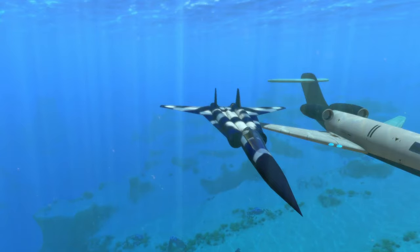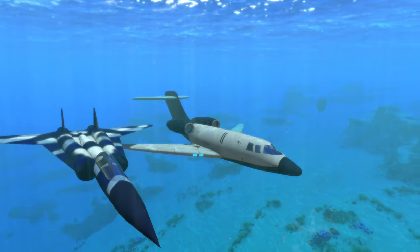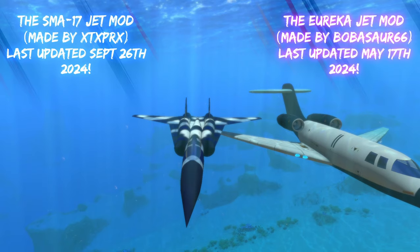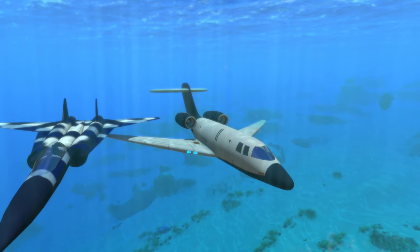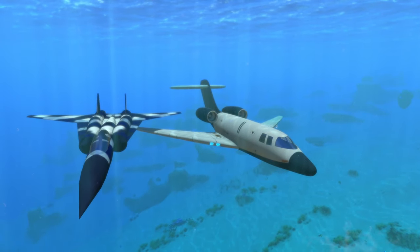In today's Subnautica video we are going to be comparing the NUMI jet mod on the left to the Eureka jet mod on the right. A little context: the NUMI jet mod was supposedly built for military use, and the Eureka is more of a private jet built for leisure use. So just keep that in mind as we compare these two, and without further ado let's get to it.